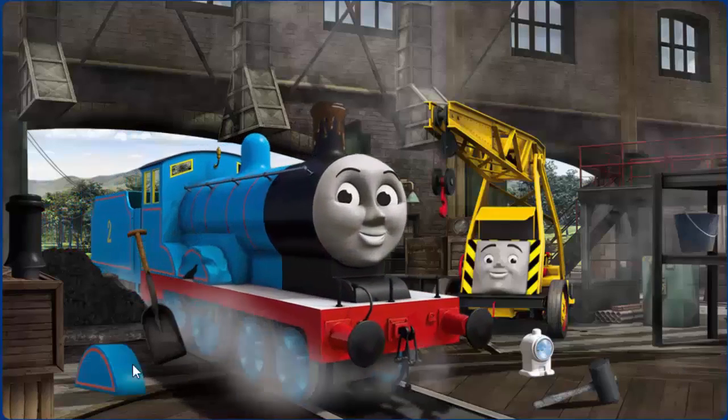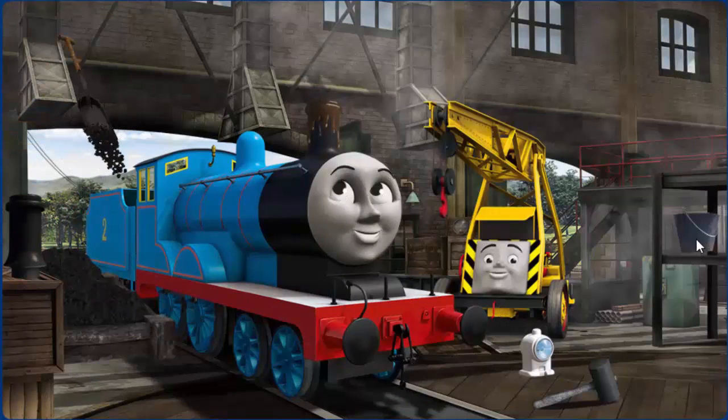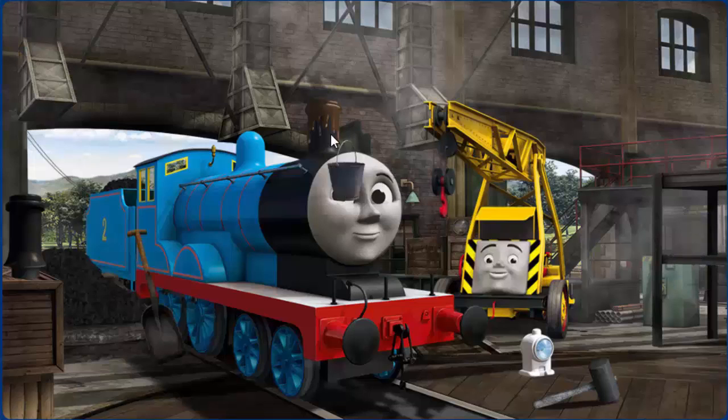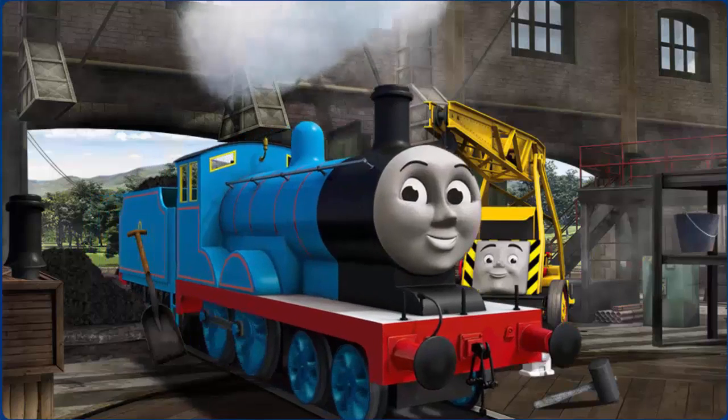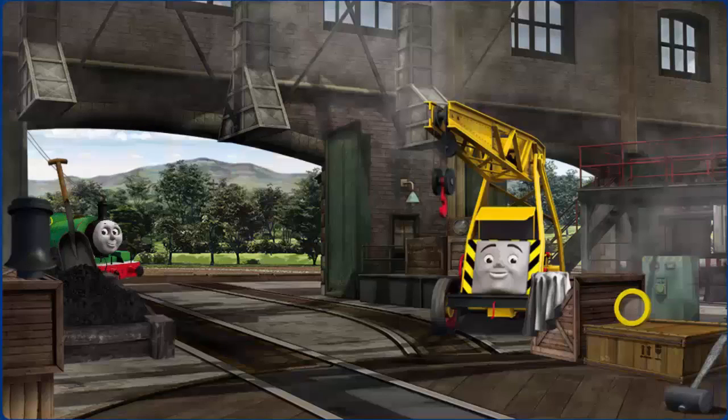Edward's funnel is clogged with mud. Great job, but there's still more to do. Edward's funnel — great job, but there's still more to do. Edward is ready to get back to work.